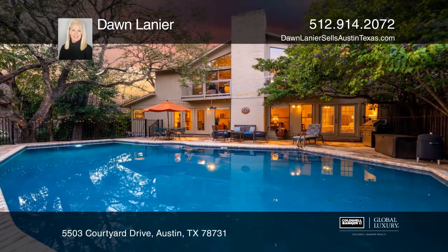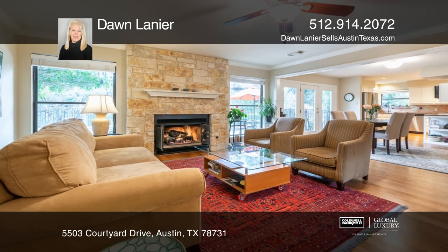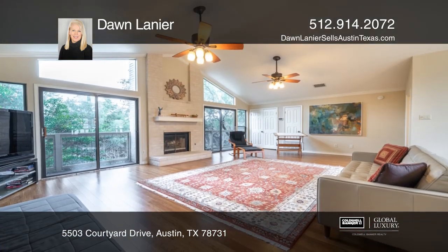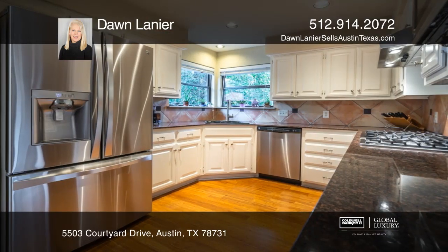This lovely home, backing to a green belt, is located in the highly desirable Courtyard Community near the 360 Bridge. The home offers easy access to Lake Austin and Bull Creek.